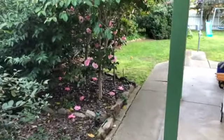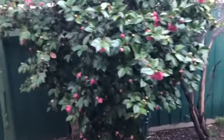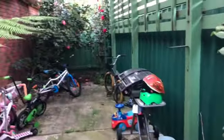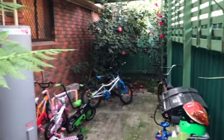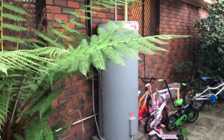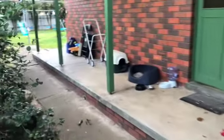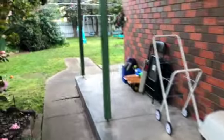Outside there's a nice secure private yard with beautiful camellia trees in full flower. There's a pergola here that might need a little bit of cutting back — you could make a barbecue area out of that. There's a 315-litre electric hot water service and the air conditioning unit out here as well.